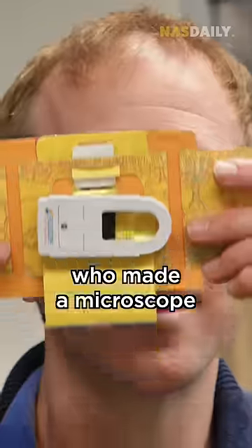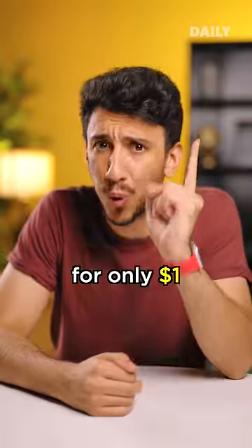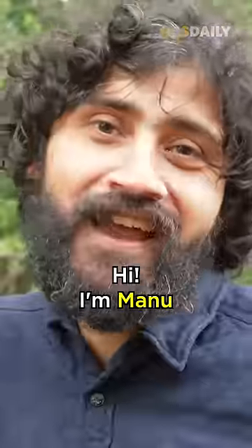In the US, I found two people who made a microscope for only one dollar. Hi, I'm Jim. Hi, I'm Manu.